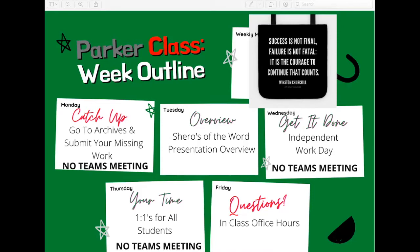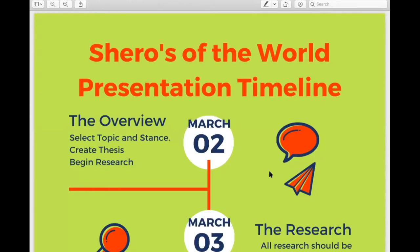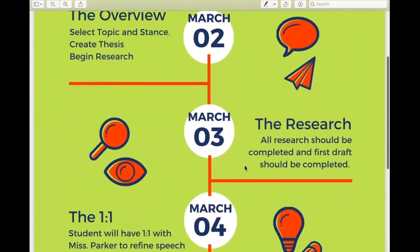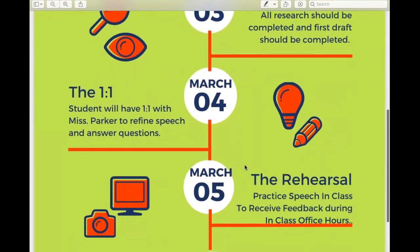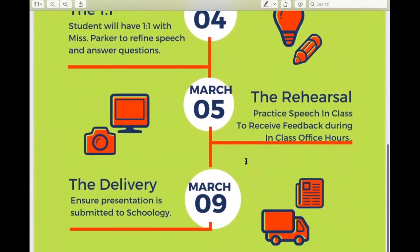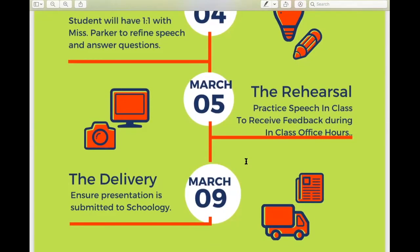Next, I want to go over the timeline for this presentation. This timeline can be found in Schoology in the blue folder that holds all of the information for Sheroes of the World. Today we're doing an overview — you're going to create your thesis, begin researching, and there is a check for understanding due today, so make sure you start there. Tomorrow, again, you're doing research. On the 4th, we'll have our one-on-ones. March 5th, that's Friday, you're going to practice, receive feedback, and we have in-class office hours. March 9th, your products are due — everything that is due for this presentation needs to be submitted by March 9th, which is next Tuesday.